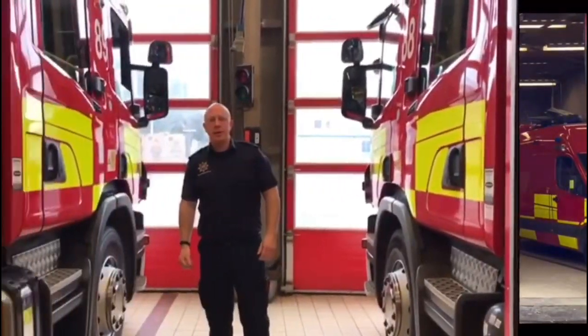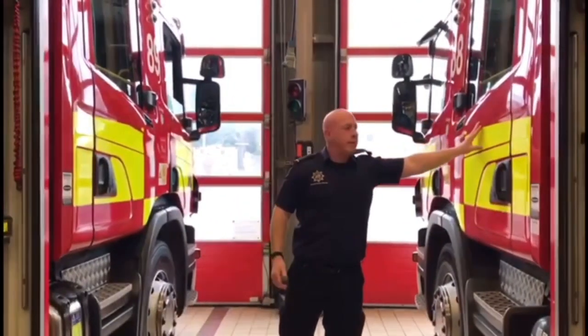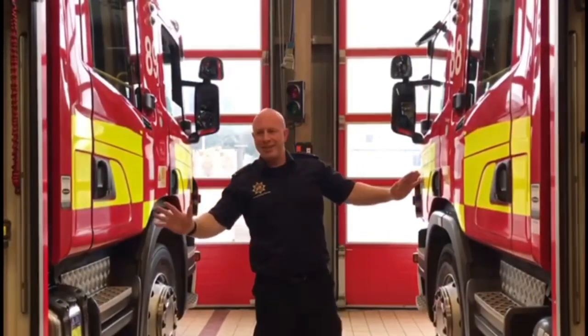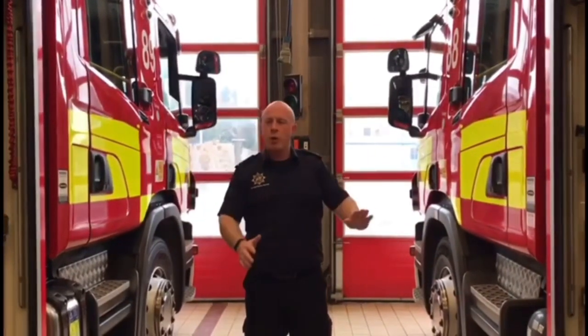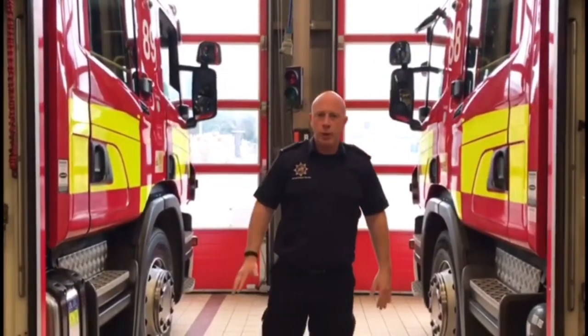Welcome to Leighton Buzzard Fire Station where we have two fire engines, known as 07 PAPA1 and 07 PAPA2. Both of these fire engines are pretty much identical, laid out the same so that firefighters day or night can know what is in every single locker, with no confusion so we can get things off quickly and efficiently.